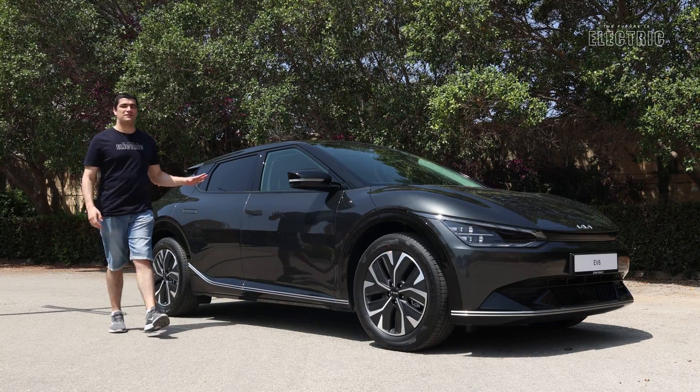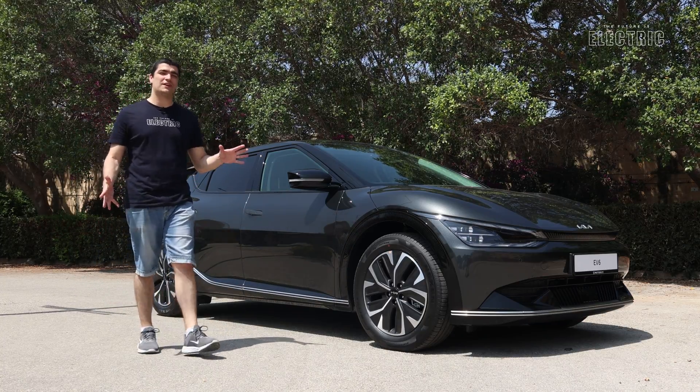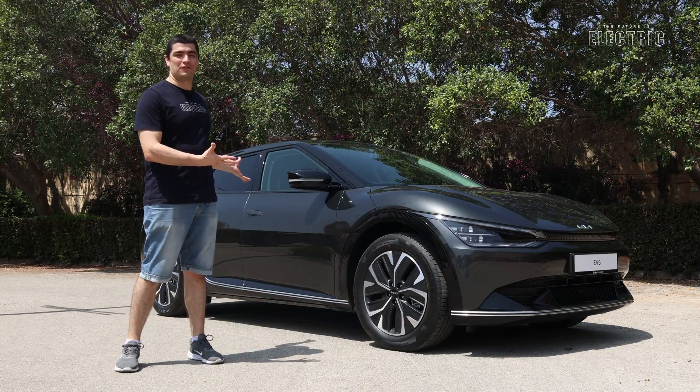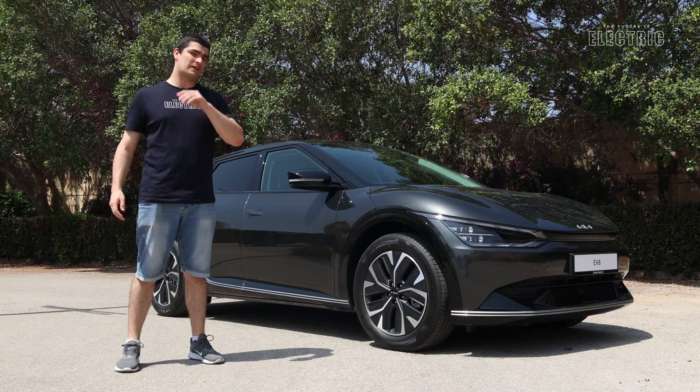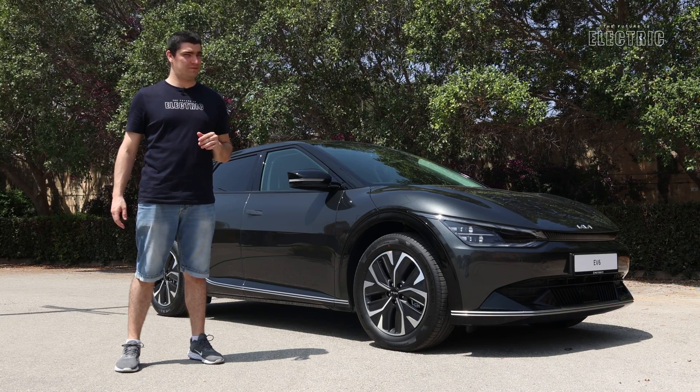This is the Kia EV6, and it's what you get when you combine the best of a crossover and the performance of a hot hatch. Welcome to another episode of The Future Is Electric.